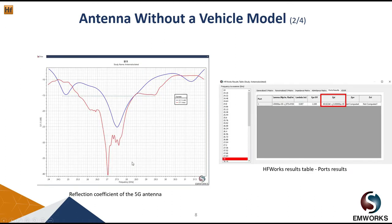Now let's look at the performance of the antenna without vehicle. In HFWorks we have the results table, where we can see different circuit parameters such as the generalized S-matrix, renormalized S-matrix, impedance matrix, admittance matrix, port results, and VSWR for different frequencies. Our port has an impedance of 50 ohm. The reflection coefficient — the blue curve is the simulation result and the red one is the measurement — shows less than -10 dB from almost 26 up to 29 GHz.